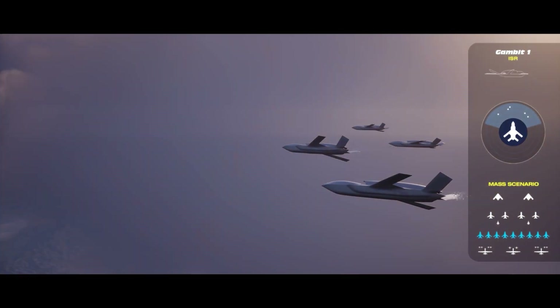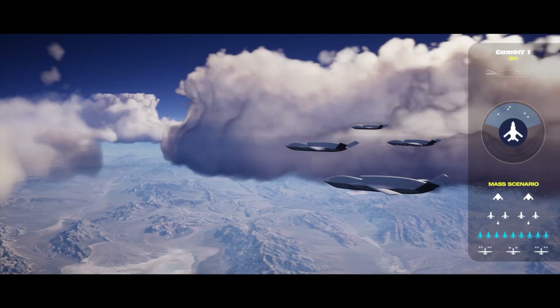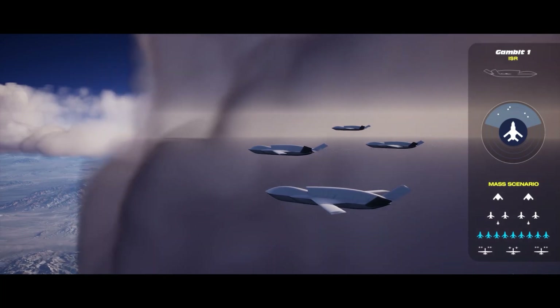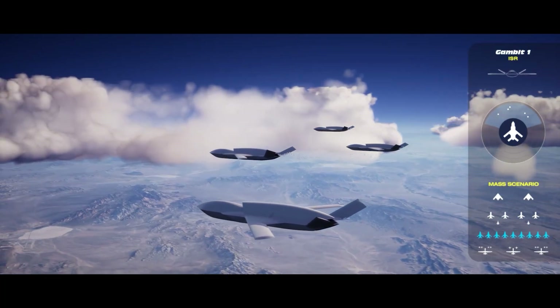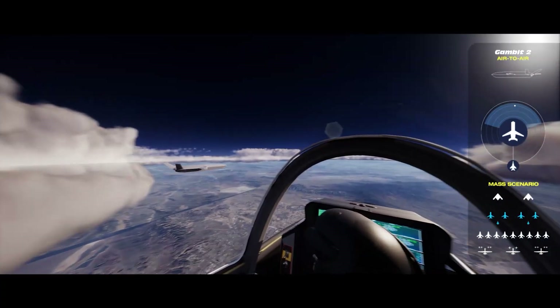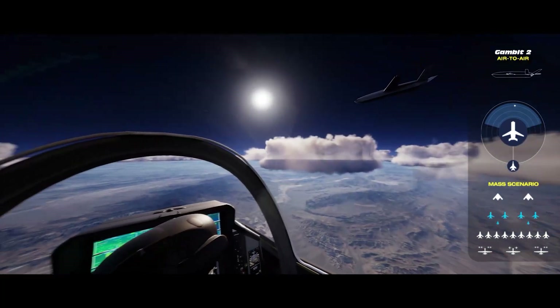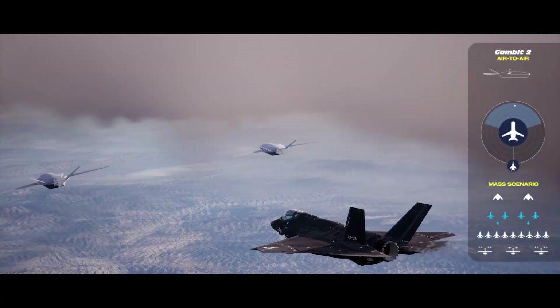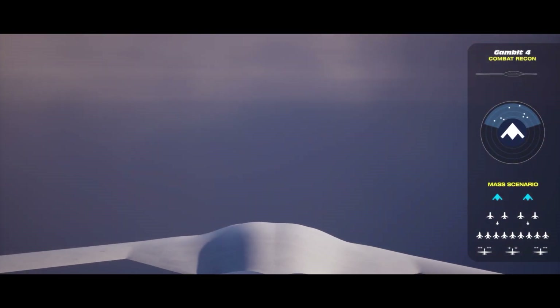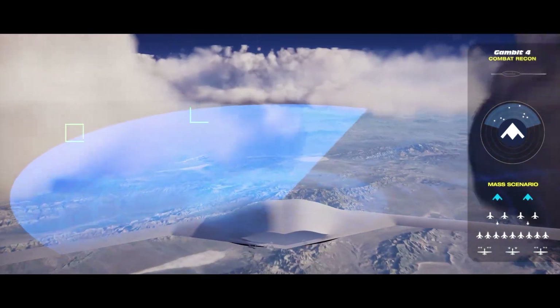Our Gambit One aircraft is really focused around intelligence, surveillance, and reconnaissance. It's adapted with its wings and tails to be long endurance, staying out in the battle space a long time, and focuses on agile combat employment where we base forward in the fight. Our Gambit Two aircraft is more focused on air-to-air engagement — it's more of a loyal wingman working in and around our current fourth and fifth-gen fighters. Our third variant focuses on domestic operations for training and adversary air targets. And our Gambit Four platform brings a flying wing, ultra-long endurance capability exceeding 60 hours for long-range missions with stand-in effects.